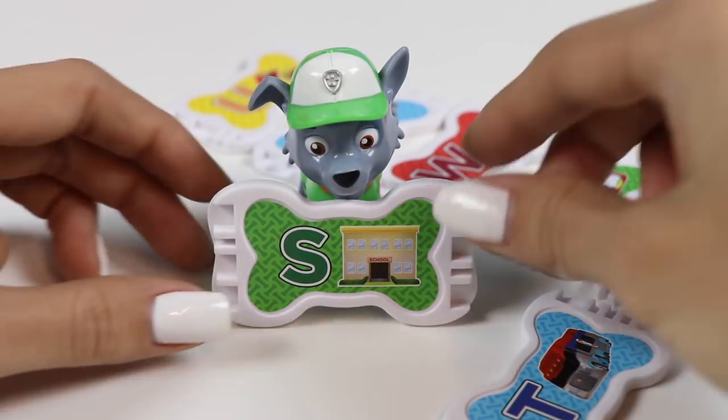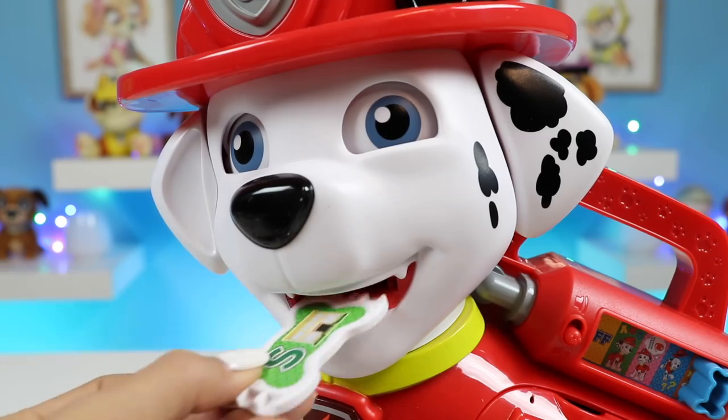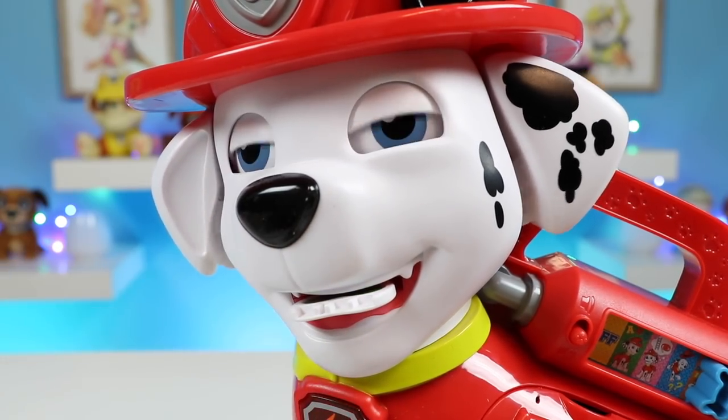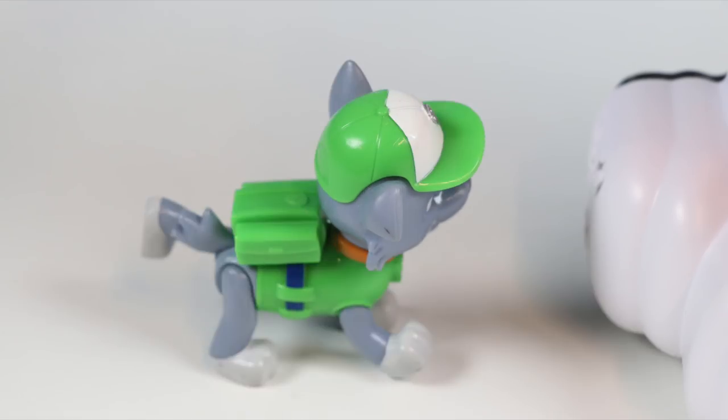More pup treats — I wonder what song S plays? Let's find out. This is a green S. Let's march!